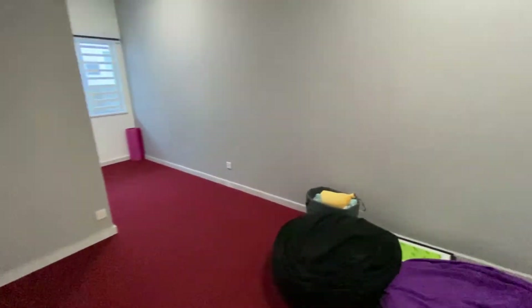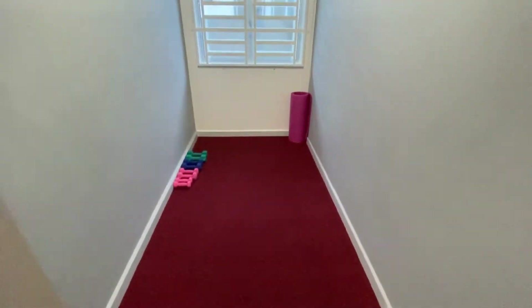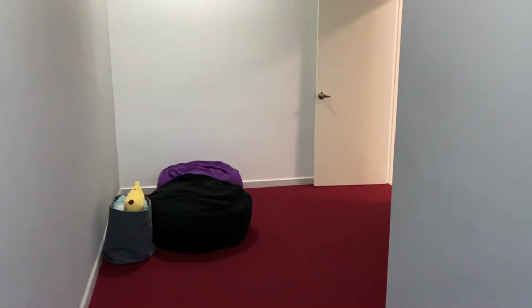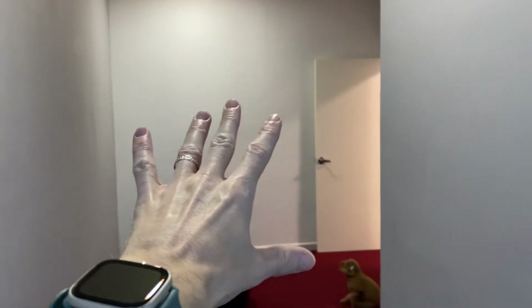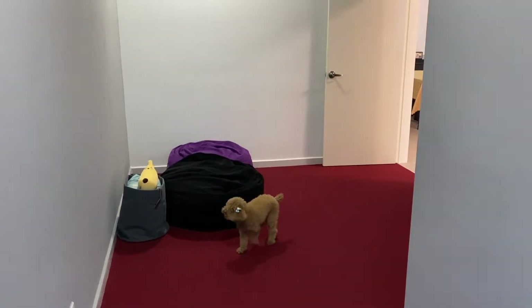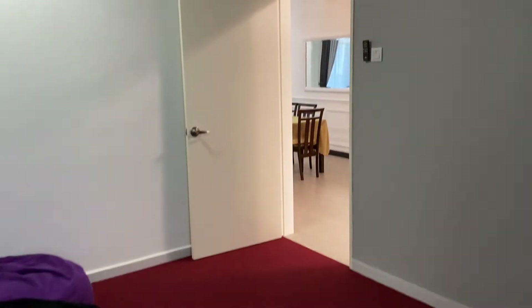In we go to the cinema room. We are going to have an air con put up there very soon — the chaps are on their way today. We've carpeted it with red carpet and painted the walls gray. We're going to have the movies projected on that far wall there. We're going to have bean bags, cushions, and other stuff to lounge around and watch a movie. Really excited for this room to get done.